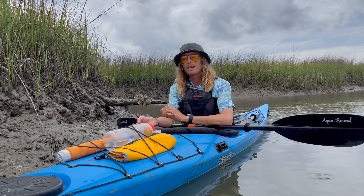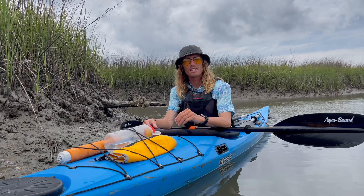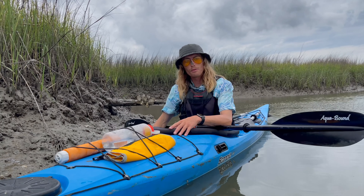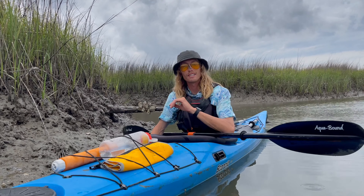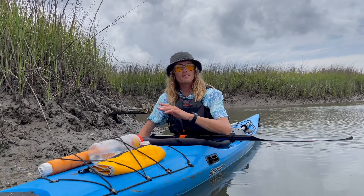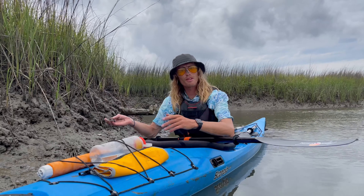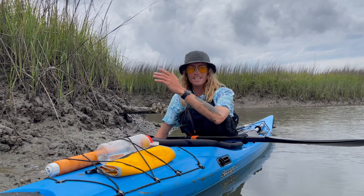Fluff mud also had some other ancient uses. The indigenous people sitting and baking under the low country sun in the summers could take some fluff mud and use it as sunscreen — SPF 9000 right there. They could also use it as bug repellent. Out here in the salt marsh with our no-see-ums, you could just take some fluff mud, rub it right on the skin — who needs DEET when you have fluff mud?